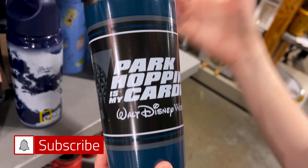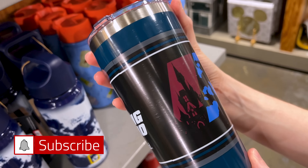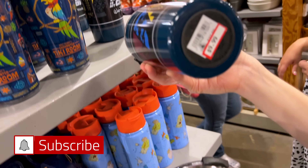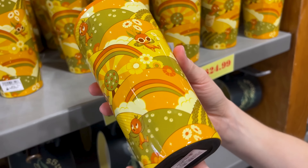A High School Musical water bottle reads 'East High School Wildcats, Get Your Head in the Game' — $15, down from $28. There's also a Walt Disney's Enchanted Tiki Room tumbler with a straw charm of Jose and all the birds on the design — $10, probably down from $25.